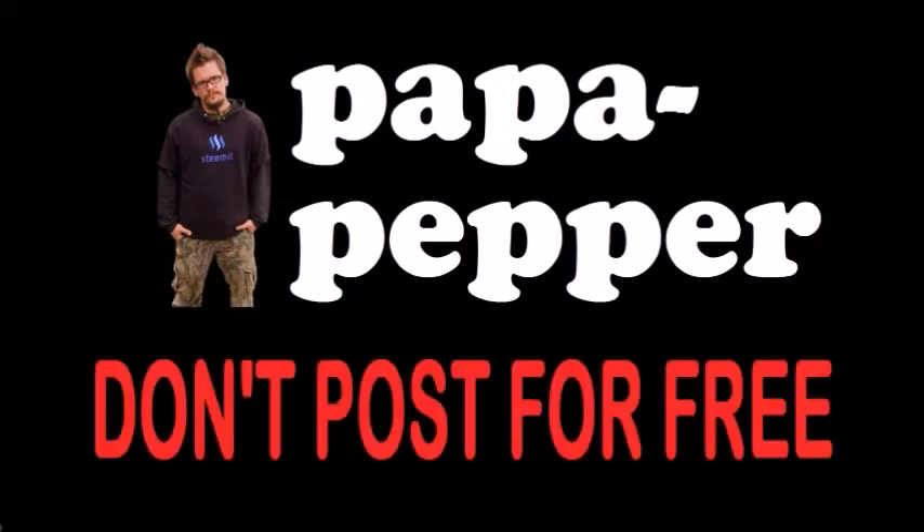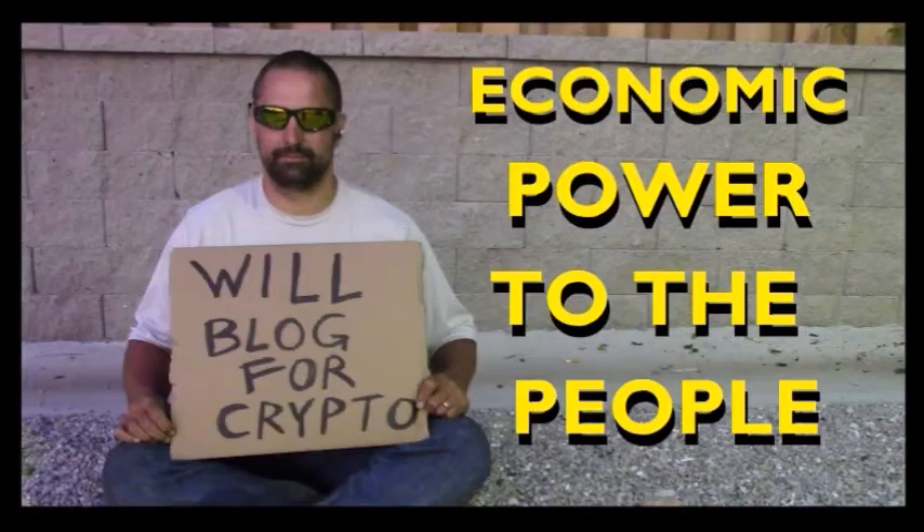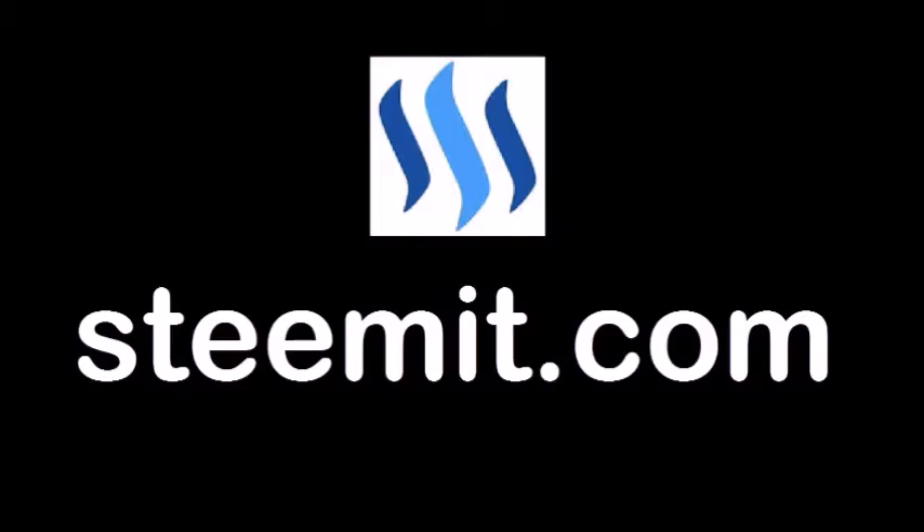Papa out. As always, I'm Papa Pepper, and I'd like to remind you: don't post for free. If you'd like to be part of a revolution in social media — an economic power to the people where users can actually blog for cryptocurrency — then I'd recommend you check out Steemit.com and join the revolution.